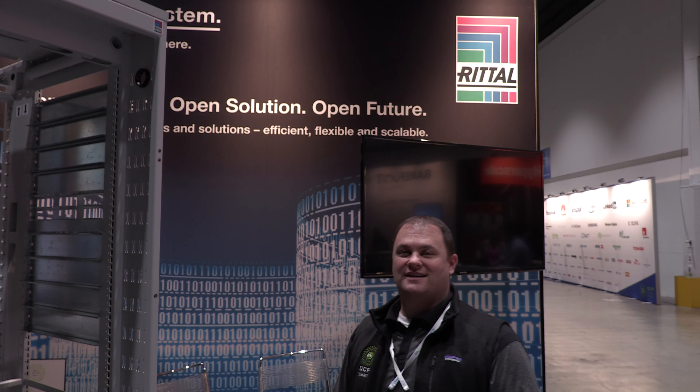Hi there, welcome to the 2019 OCP Summit here in San Jose, California.